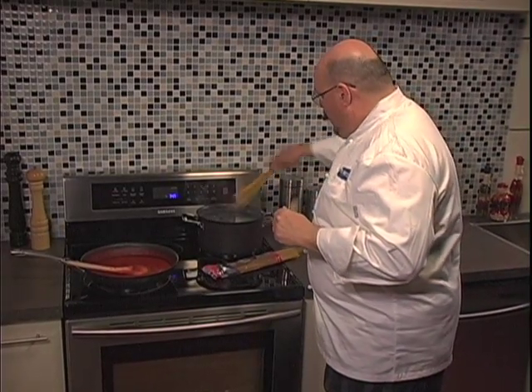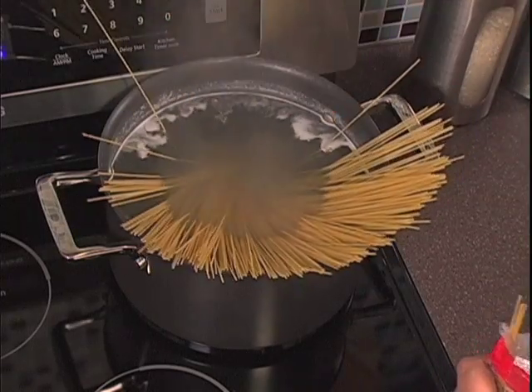Induction cooktops can boil water in about half the time of gas or radiant electric cooktops. And they're energy efficient too, because only the cookware is heated, there's no residual heat loss, your kitchen stays cooler, and your energy bill stays smaller.